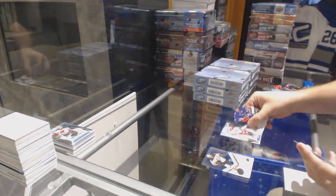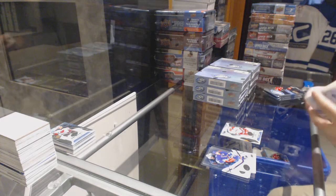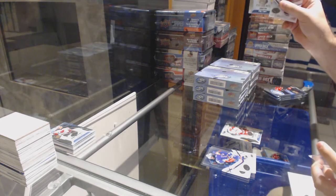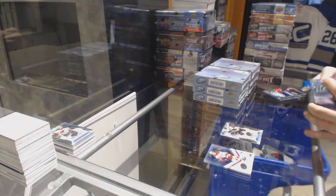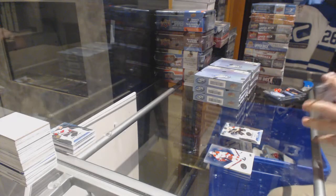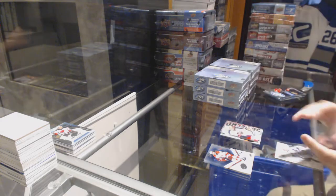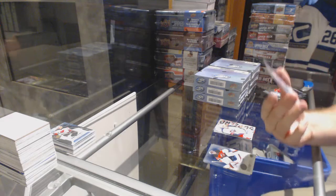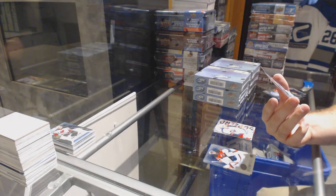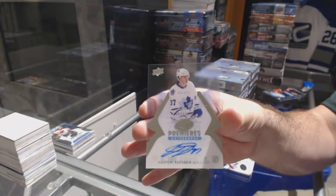$9.99 Trevor Carrick for the Carolina Hurricanes. $12.99 Rob O'Gara for the Boston Bruins. Sub-Zero for the Columbus Blue Jackets, Alex Weinberg. And a $2.99 Ice Premier's Auto for the Maple Leafs, Kasperi Kapanen.